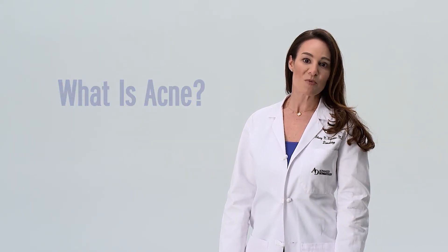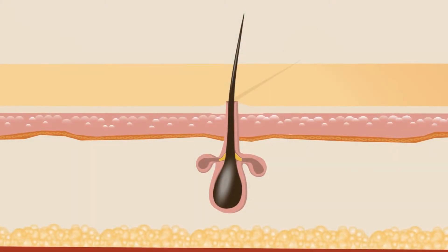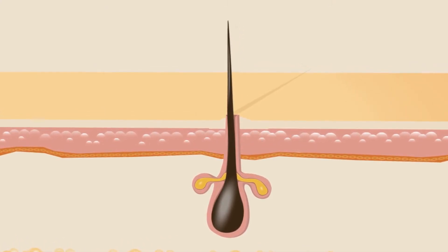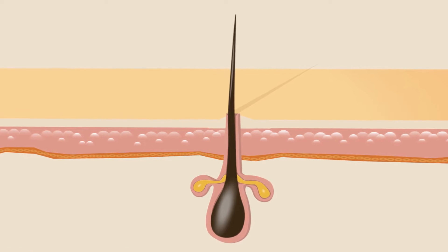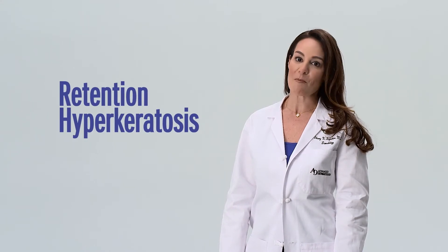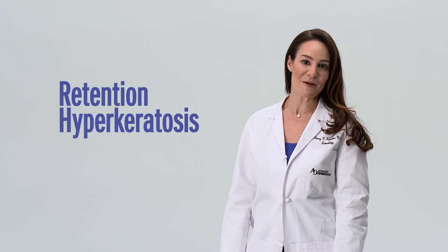When someone is prone to acne, their pores clog with dead skin cells much faster than normal. Healthy pores shed about one layer of dead skin cells per day inside the pore, but acne-prone pores shed up to five layers of dead skin cells per day. The body just can't keep up with keeping the pore clear. Technically, this is called retention hyperkeratosis — dead skin cells shedding more quickly than the pore can expel them.